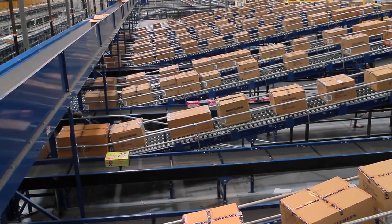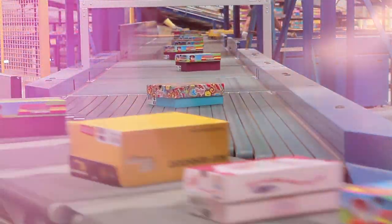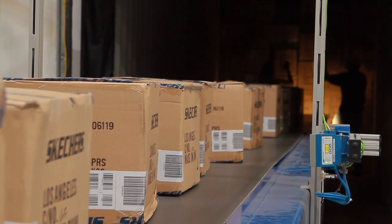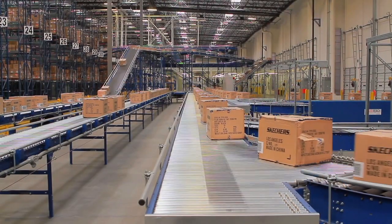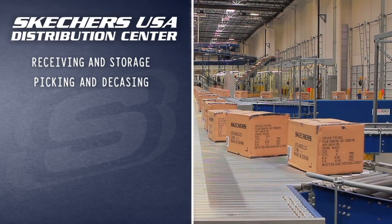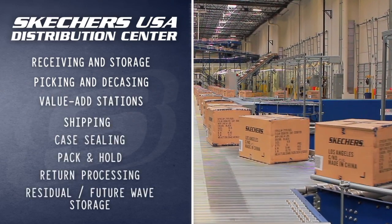Because of the sheer volume of product passing through the distribution center, the building was sized to allow room for two large receiving areas. The new distribution center now handles every aspect of the multiple subsystems, from receiving and storage to picking and decasing, all the way to value-add stations, shipping, and much more.